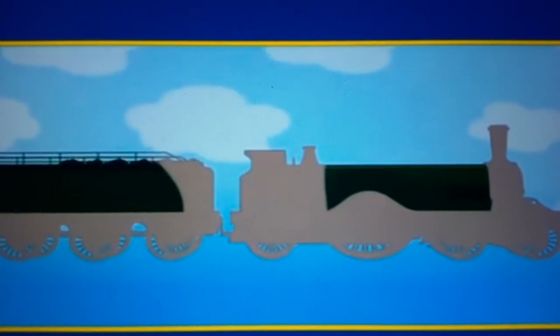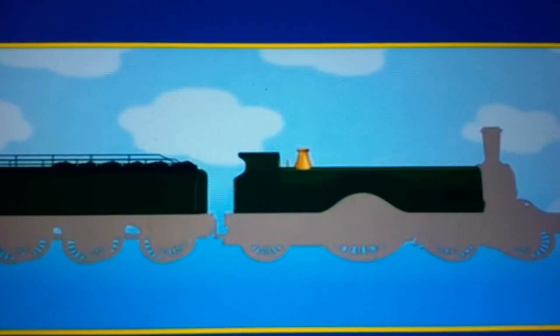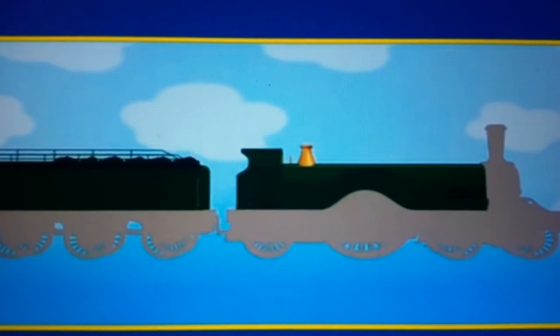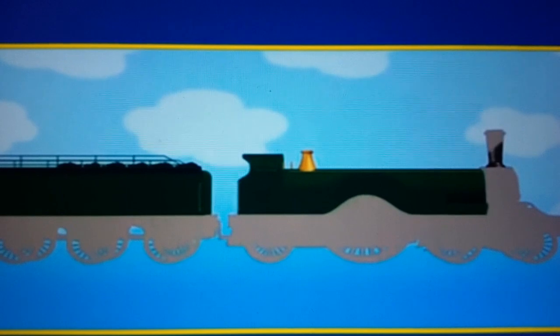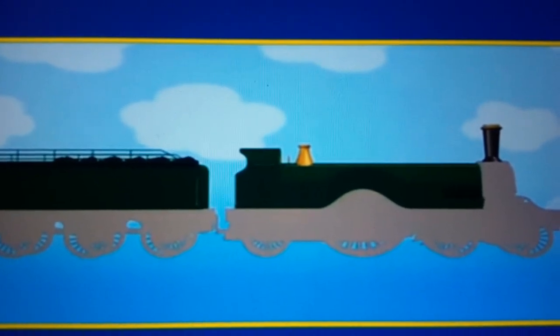Every engine on the island of Sodor looks different. Can you tell who this is? This engine is dark green. It's only got a small roof on the cab. But it's got a very tall funnel. Do you know who it is yet? Here's another clue.